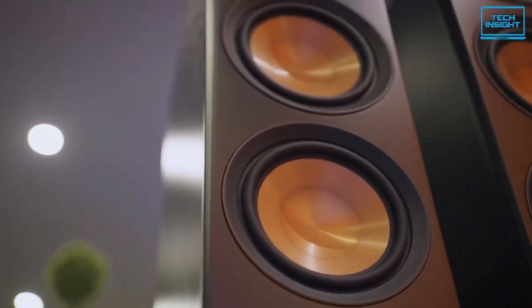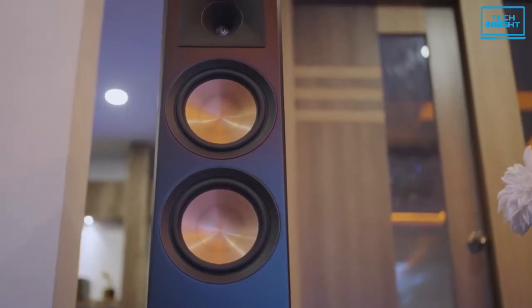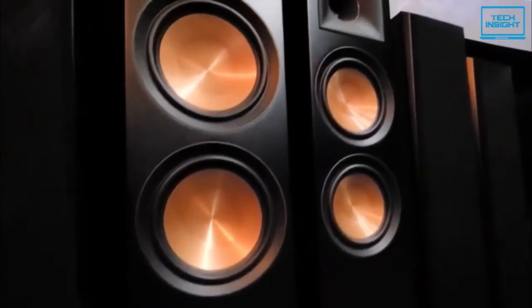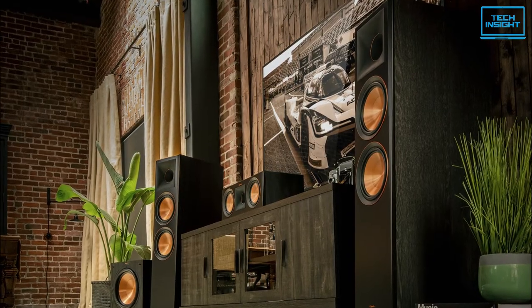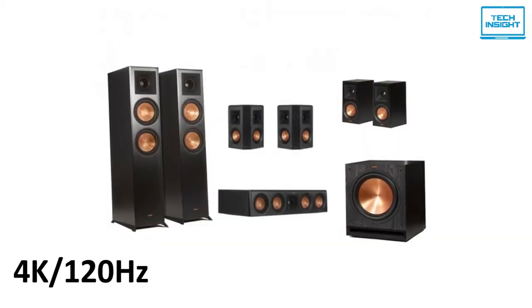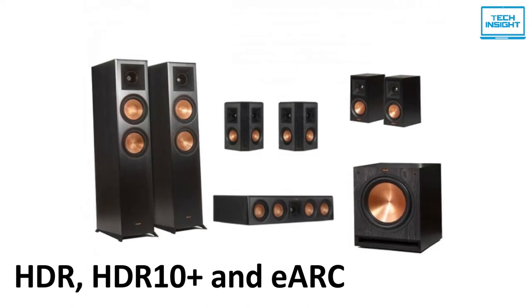From the tweeters to the subwoofers, the speakers sound fantastic. This set includes a pair of speakers designed specifically for Dolby Atmos content. Approved by Dolby, the RP500SA reference monitors are configured to handle the height channels for Atmos content, enabling you to configure your surround system with unbelievably precise speaker placement. It's further future-proofed with the latest HDMI specifications such as 8K 60Hz and 4K 120Hz passthrough, Dynamic HDR, HDR10+, and eARC support.